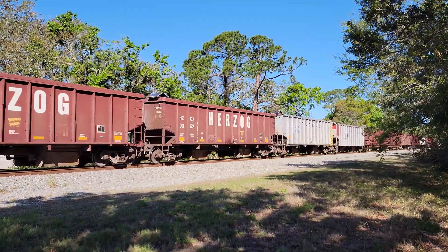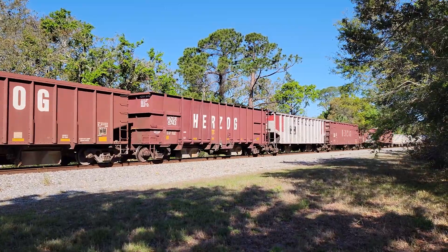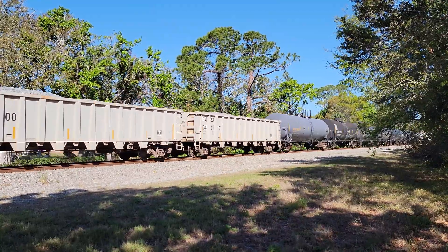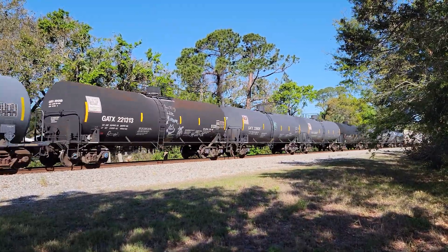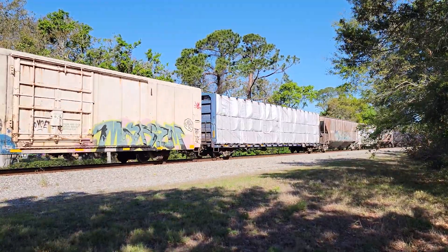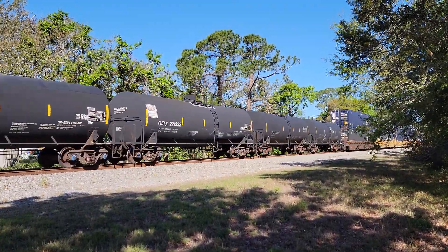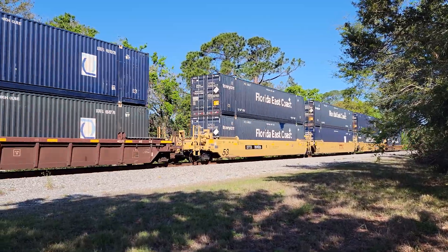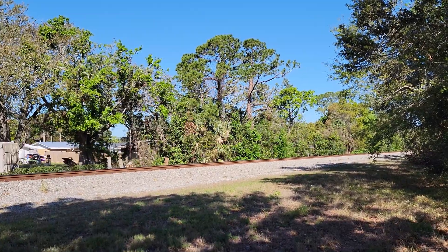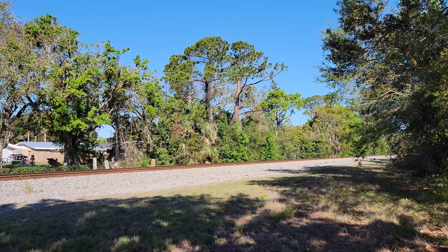Excellent lighting for this shot — I didn't think it was going to be this good. I can feel the ground shaking underneath me. Nice mix — got a little bit of everything on this one. A short one, a little bit shorter than I thought. Alright, so like I said, we've got a northbound coming here in a few minutes, so stay tuned.